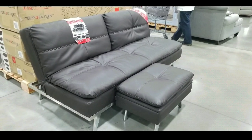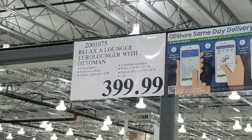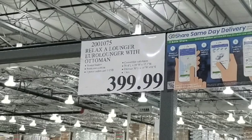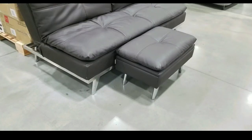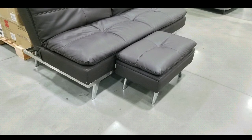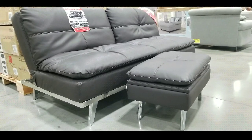Hey guys, at Costco today — looks like they're carrying more furniture, including this euro lounger and ottoman set for $399. There are similar ones online; I'll leave a few links below. But if you can't get to Costco, take a look at this — they included an ottoman in the package, so if you're buying this for your video game room or home theater room, it has a matching ottoman with the same leather and everything — it's a complete set.